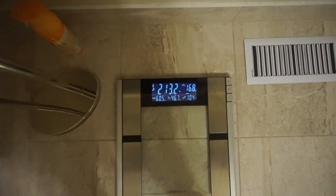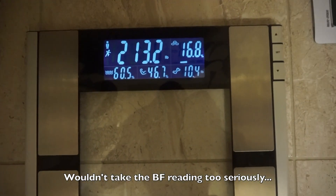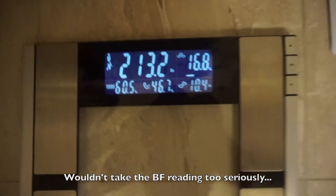I just weighed in at 213.2 — go ahead and write that down. I like to start off every day with weighing in just to adjust my food accordingly the next day if I have to. For now I'm on pace, not deviating too much, so I'm good to go.